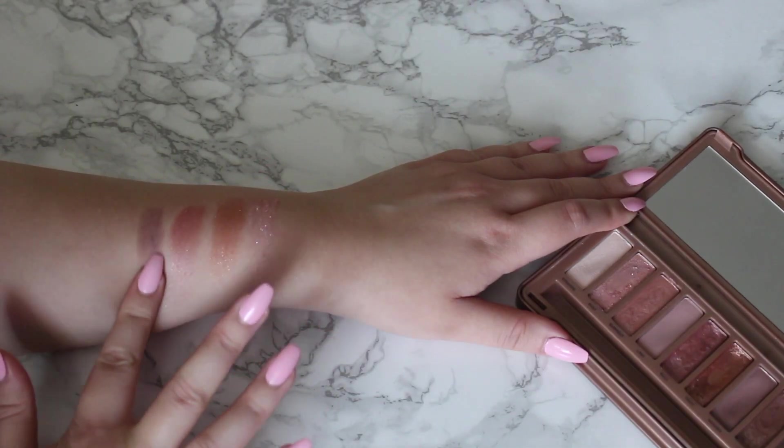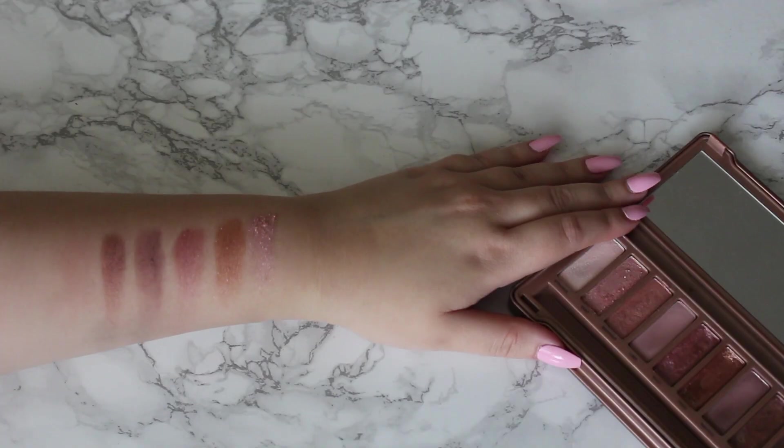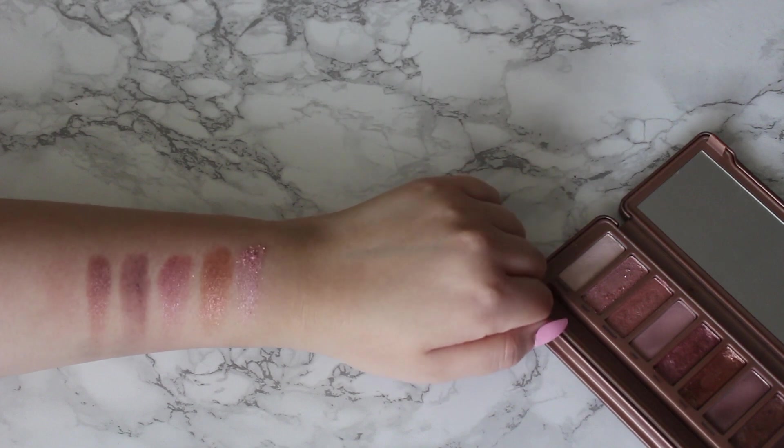My favorite matte shades are Limit and Noona, and I really love those with Trick. Buzz is also one of my favorites — a really lovely pink sparkly, probably the only pink sparkly shade I use. This is a really good quality palette — all of the shades are really pigmented and long lasting. I really love this palette and use it all the time. That is my eyeshadow palette collection — I hope you enjoyed, thank you for watching, and I'll see you in my next video!